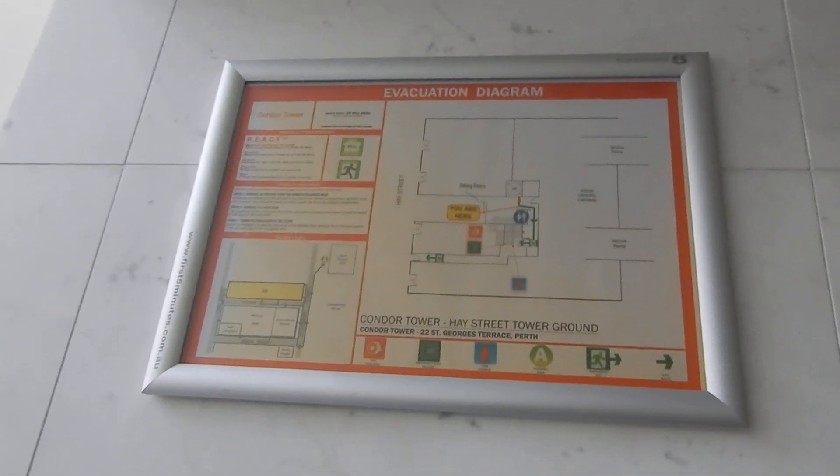There's a fire map, which doesn't indicate any additional lifts. So that will be it.